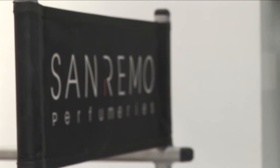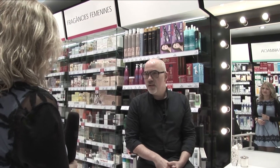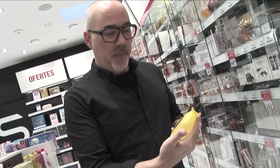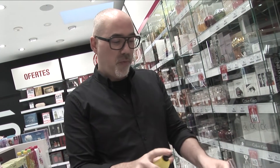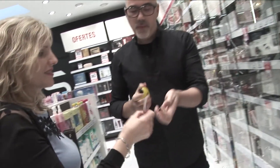La función de la perfumería San Remo es, sobre todo, la proximidad con el cliente, asesorarle al máximo para poder ofrecerle el mejor producto que encaje con su personalidad, su estilo, su carácter, lo mejor para ellos. ¿Nos puedes comentar cómo realizáis la formación y en qué consiste?